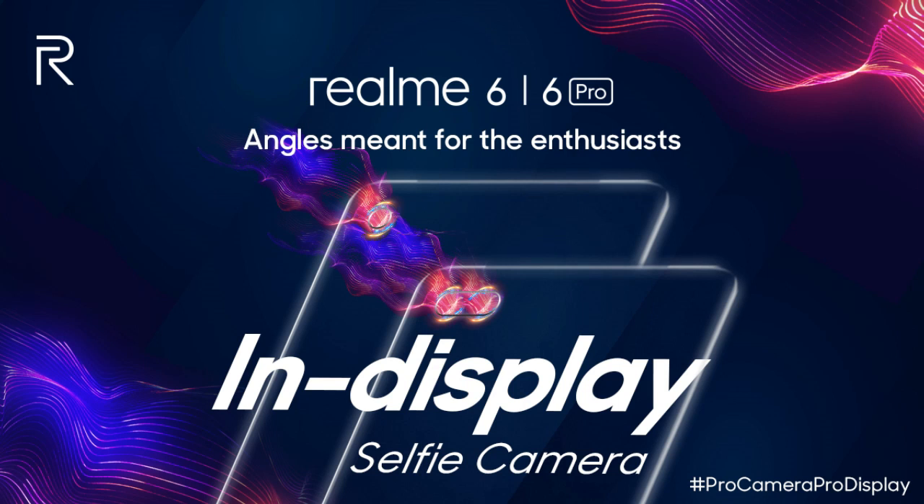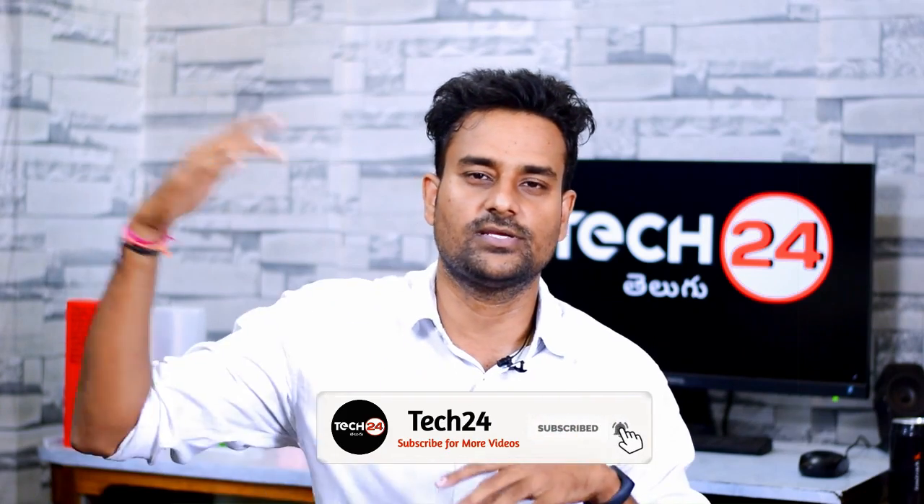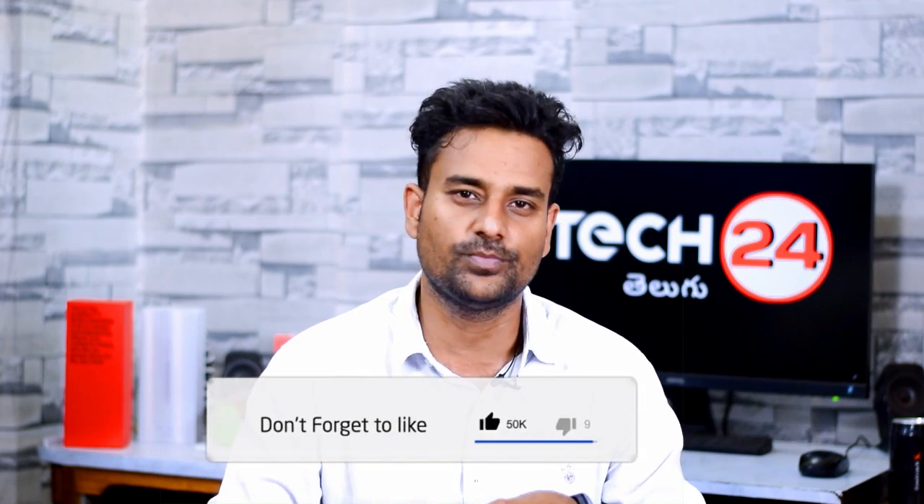Realme confirms they are doing sales through both online and offline stores, though initially there won't be offline sales. They are partnering with offline stores for the Realme 6 phones. There is some price discussion, and Realme CMO Francis is dealing with the pricing strategy. There appears to be a competitive price range.